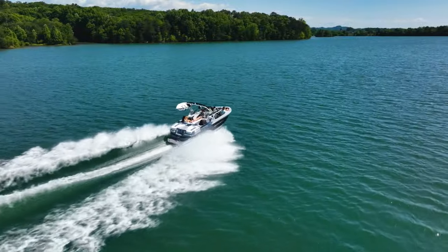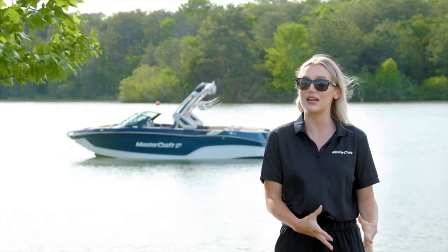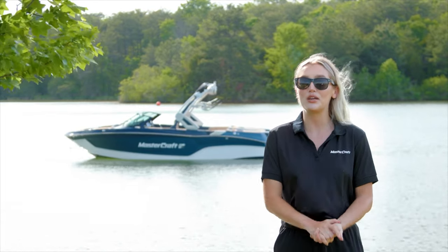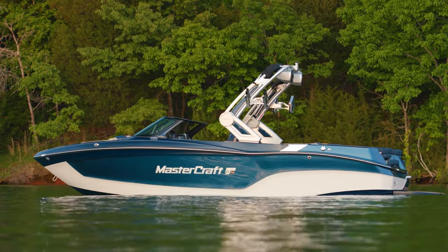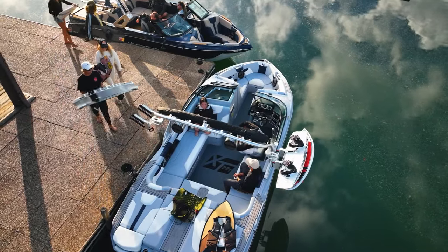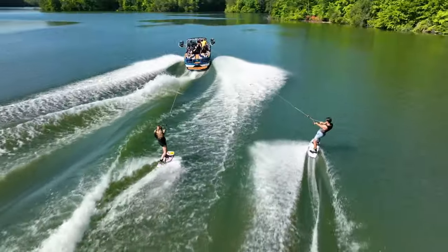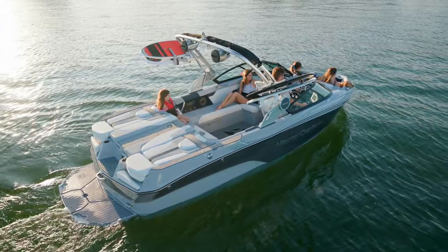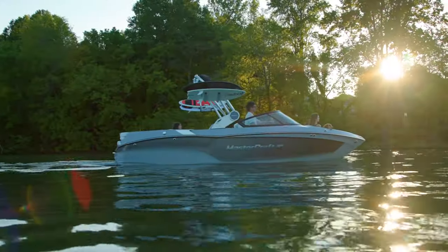Sharing many hull characteristics with its close siblings, the XT22 and the X22, this boat is perfect for those looking for that timeless styling paired with unprecedented adaptability, athletic performance, and reliability without giving up space and comfort. This boat is really the best of both worlds, so let's dive in.